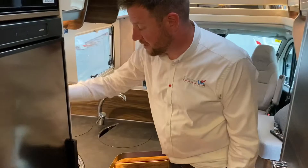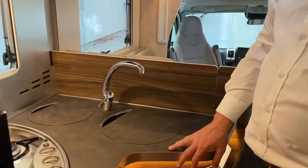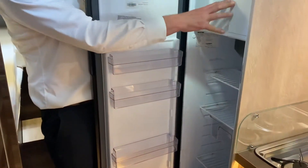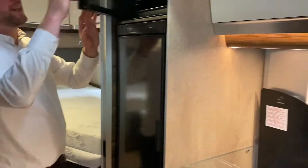Cooking wise you have a three burner gas hob, a fridge which has a freezing compartment as well, and above there you have a gas oven.